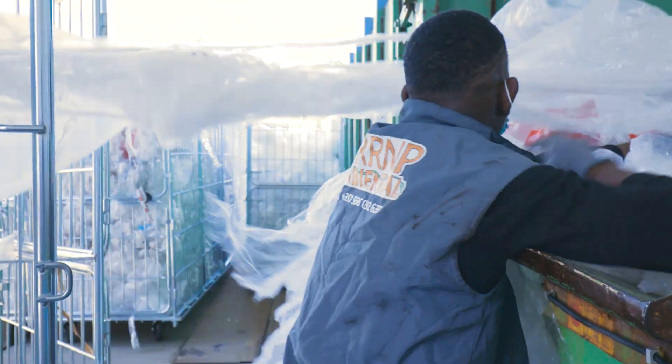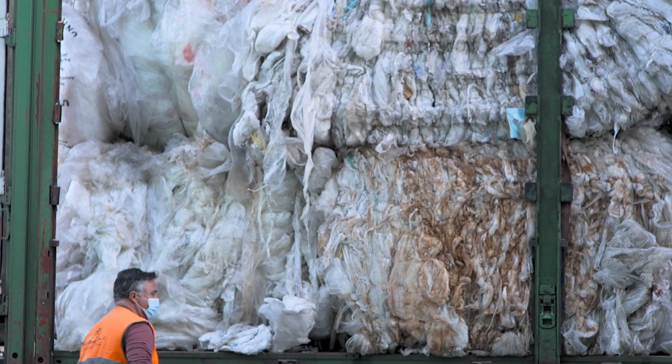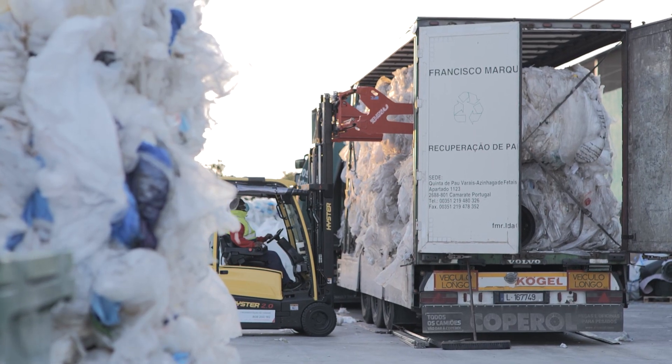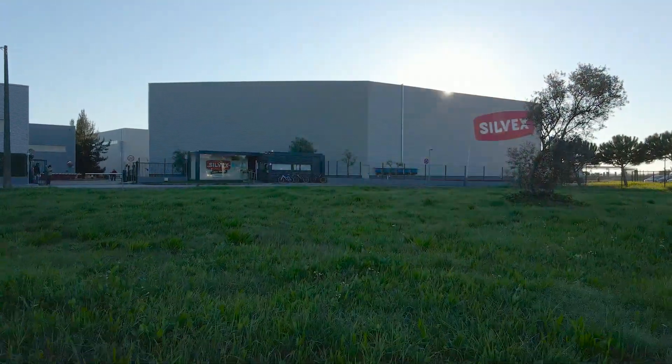Often this waste is sent to countries without the capacity to manage or process it, and so we are exporting a problem that is ours elsewhere, causing serious environmental problems. Can we do it differently?